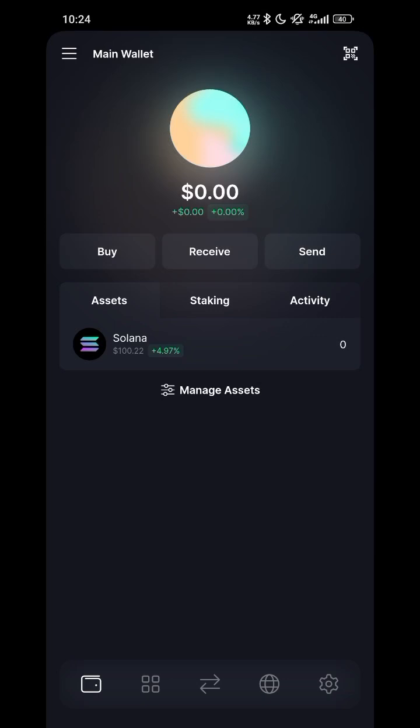If you participated in the Solana Wolf Lab airdrop and filled out the form about three or four days ago, this is how you can claim your airdrop, because they have already launched.